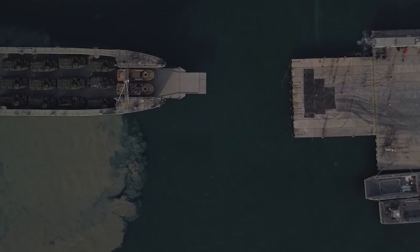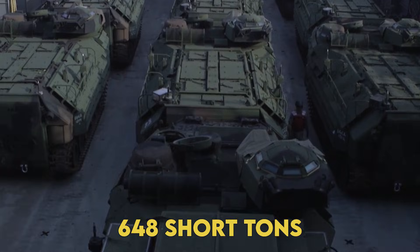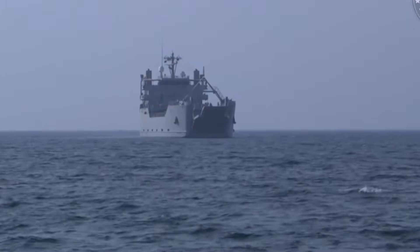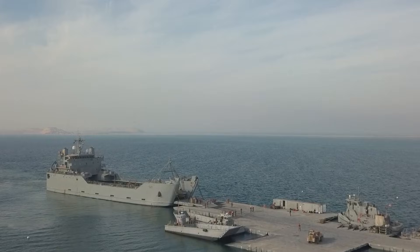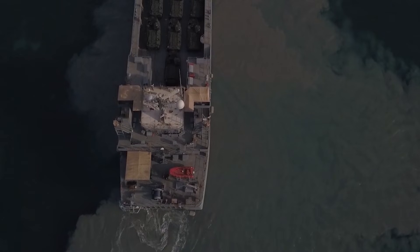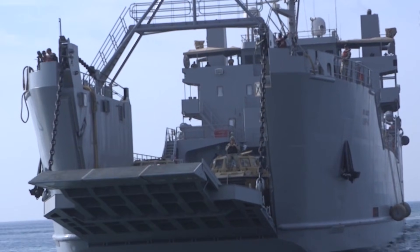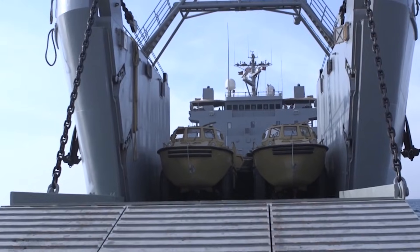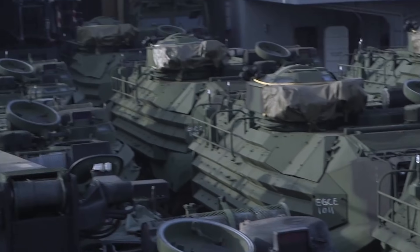Here's the genius part. The ship can carry 50 Marines and 648 short tons of equipment — that's about 30 Joint Light Tactical Vehicles — and still beach itself like a landing craft from D-Day. Think of it as a floating forward operating base that can literally drive itself onto a beach, offload an entire Marine platoon with their gear, and be gone before enemy satellites complete their next pass.